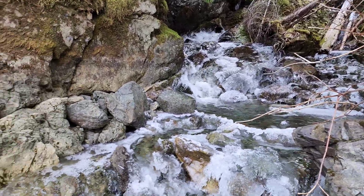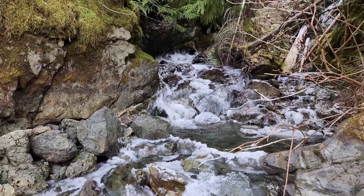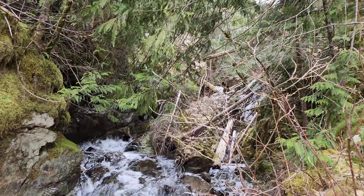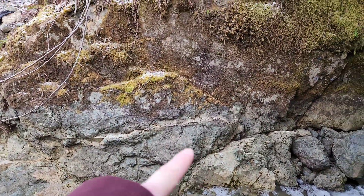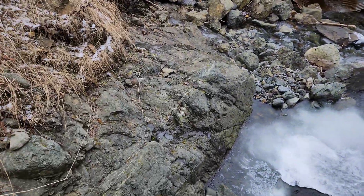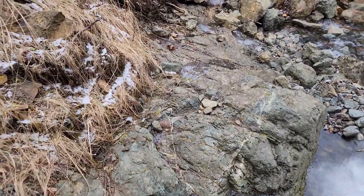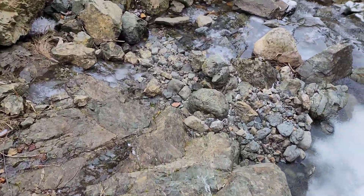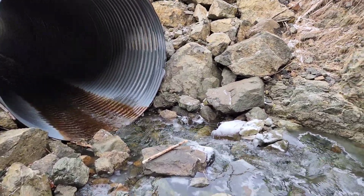We'll do some traversing up these creeks when it's not so icy — just a big sheet of ice going up there. There's some quartz cutting through there with epidote, same with right here. There are quite a few of those. There are a lot of creeks cutting through this area.